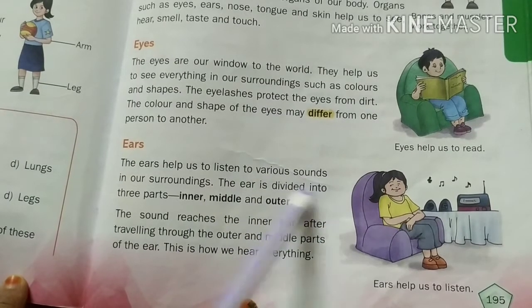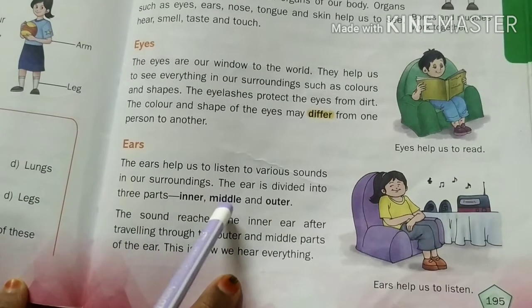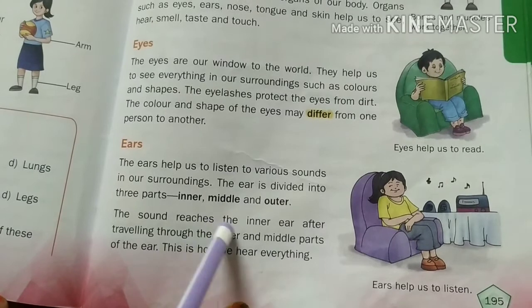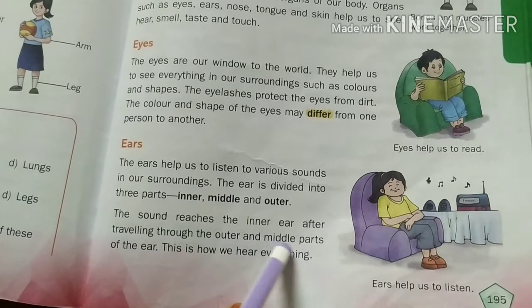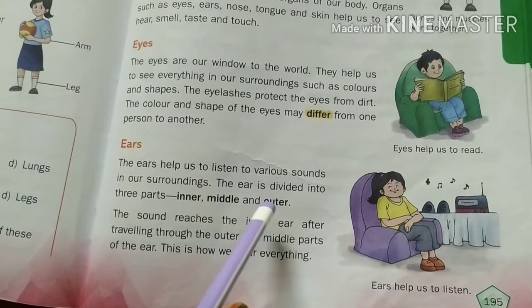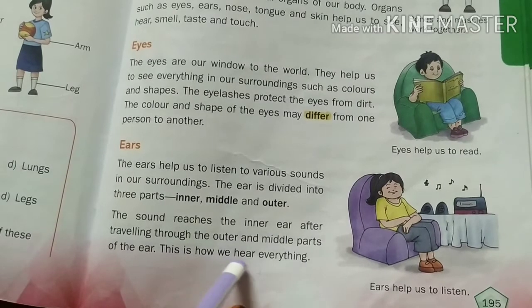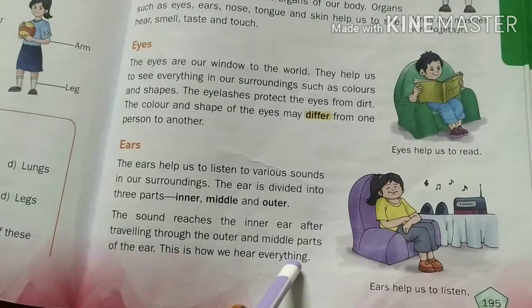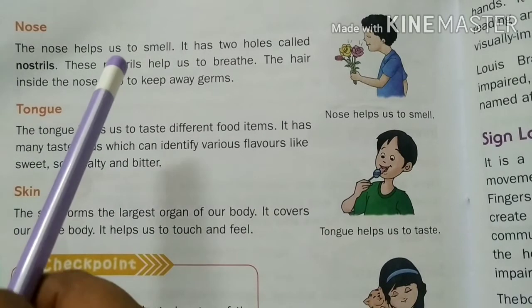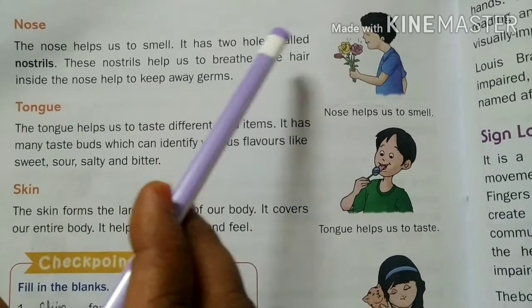The ear is divided into three parts. This is how we hear everything.